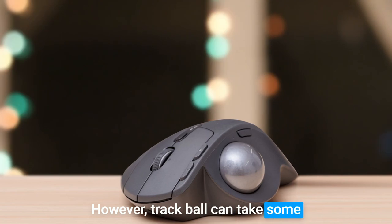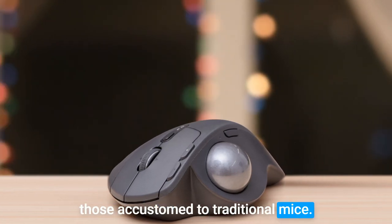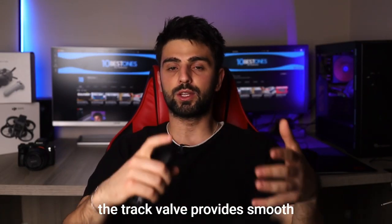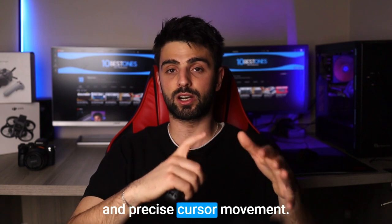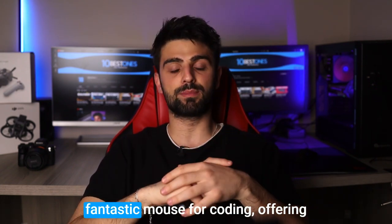However, the trackball can take some time to get used to, especially for those accustomed to traditional mice. The learning curve might be a bit steep initially, but once you adapt, the trackball provides smooth and precise cursor movement. Overall,